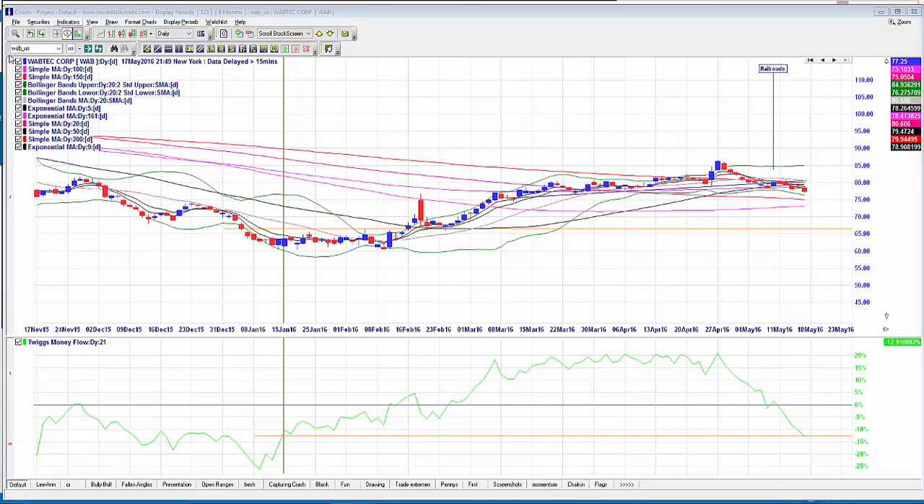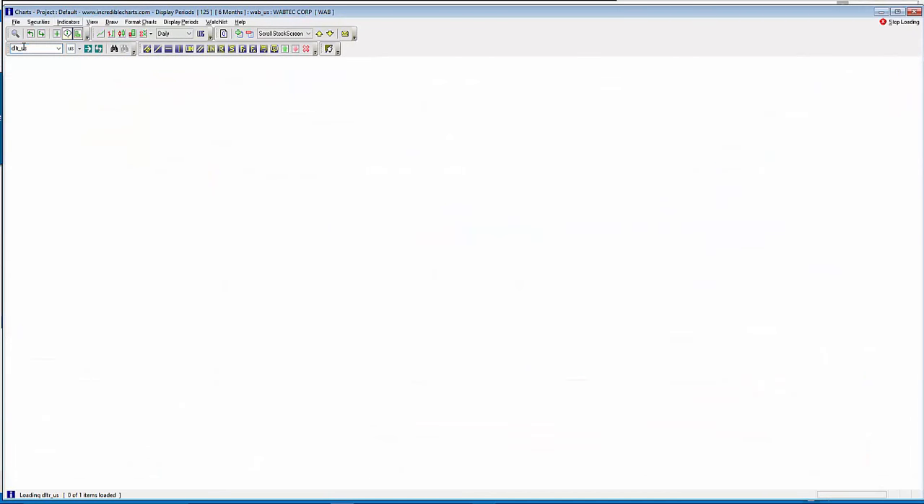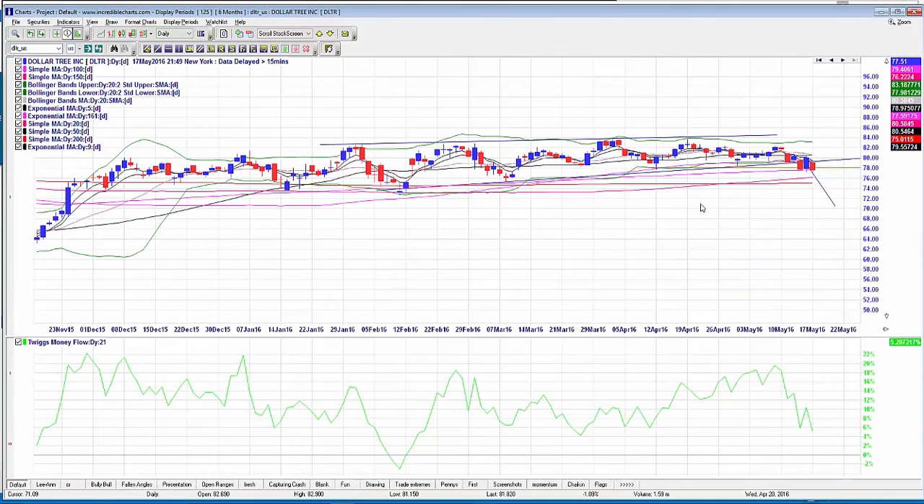Moving into tonight's review session — one of my favourites is DLTR, Dollar Tree. I bought a bunch of puts last week from the alert I sent out Thursday night. This one is just breaking down beautifully — those options were up 210% and 60% respectively. It pulled back yesterday and then went straight back down today, looking really good.